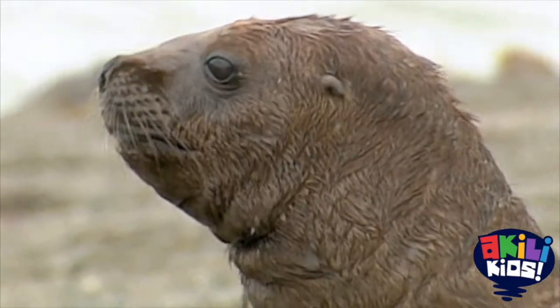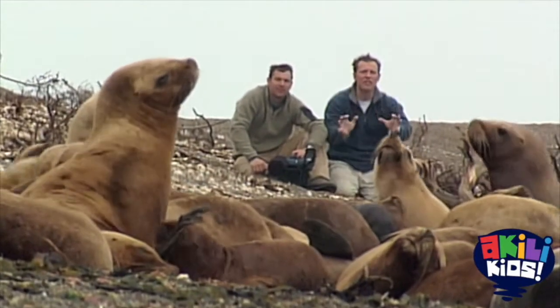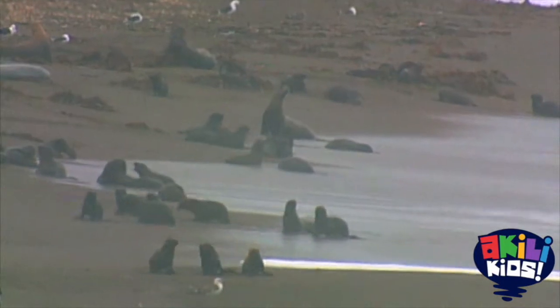When they're full, they return to the beach and hang out for two or three days until they're hungry again. Looks like there are about 100 sea lions in this group. And there are different groups of sea lions, just like those crashed out at different spots up and down the Patagonian coastline.